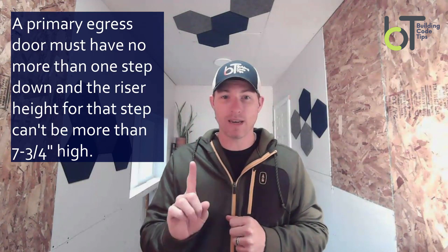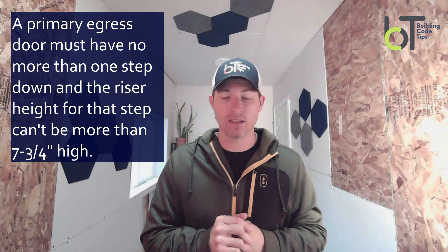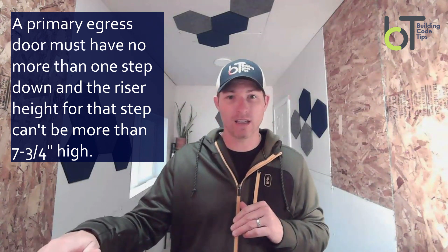The requirement on your egress door — we're only talking about your main door — is that it can have up to one step down. That's it. Seven and three quarters inches is your max riser height. So you can go down from your threshold seven and three quarters before you have to have a landing.